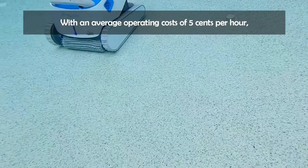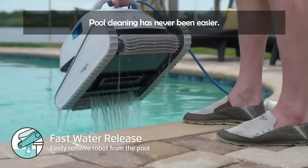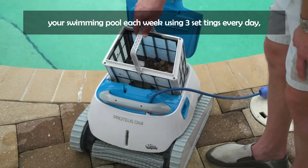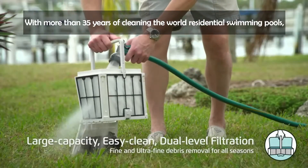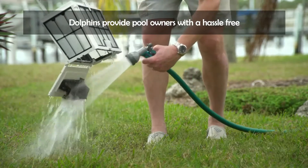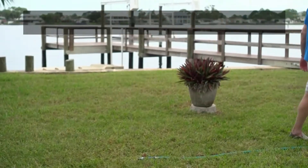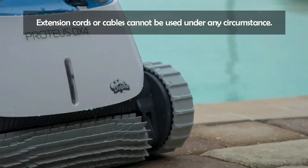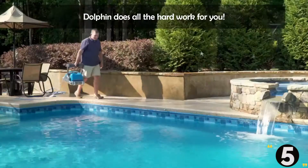With an average operating cost of 5 cents per hour, save energy with every pool cleaning. Schedule the Proteus DX4 to automatically clean your swimming pool each week using 3 settings: every day, every other day, or every third day. With more than 35 years of cleaning the world's residential swimming pools, Dolphins provide pool owners with a hassle-free cleaning solution of unmatched performance and longevity. Get back to what really matters — spending time with family and friends. Note: extension cords or cables cannot be used under any circumstance.